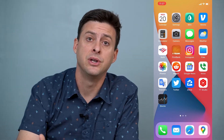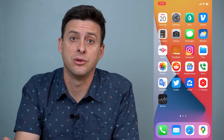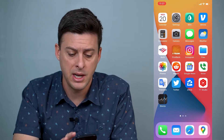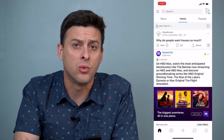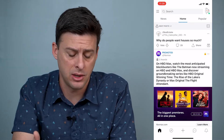Hey guys, Trevor here and in this video I'm going to help you fix Reddit if it's not working on your iPhone. It's pretty quick and easy so let's jump right in. Now let's open up Reddit here and say if Reddit is not loading properly, there are a few different things that you can do to get it working.